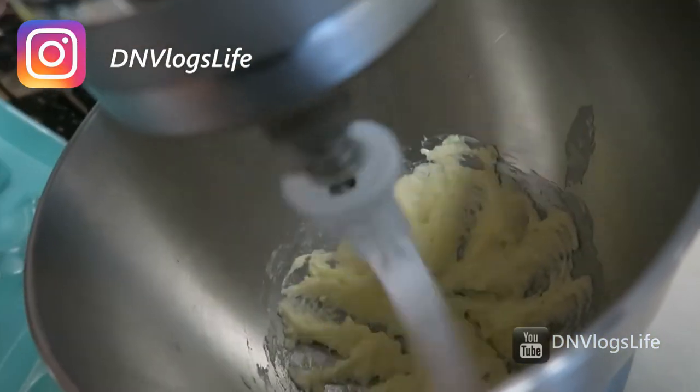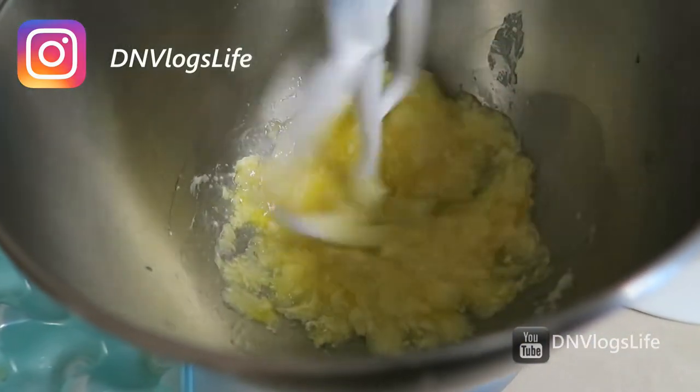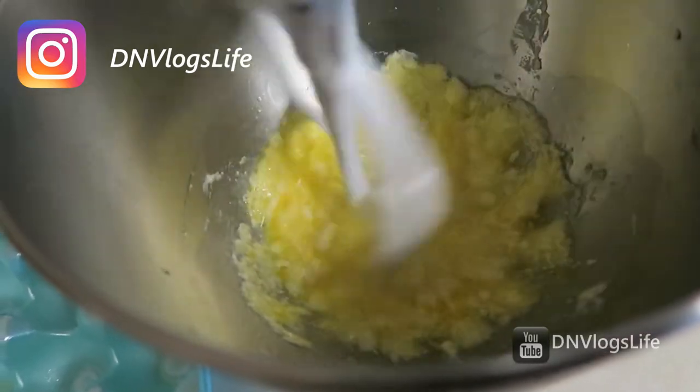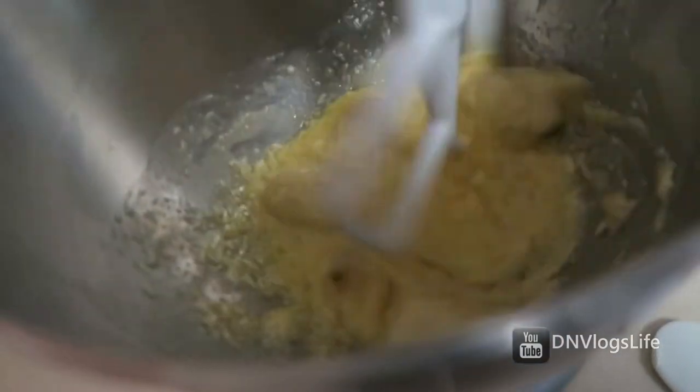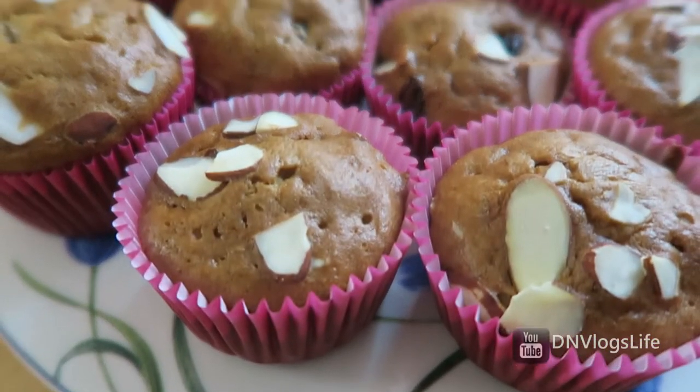If you can invest in a Kenmore mixer, you will not regret it. It comes with so many capabilities and works really well. I used to have a hand mixer before, and this just blows it out of the water. It's perfect for my banana muffins that my family loves.